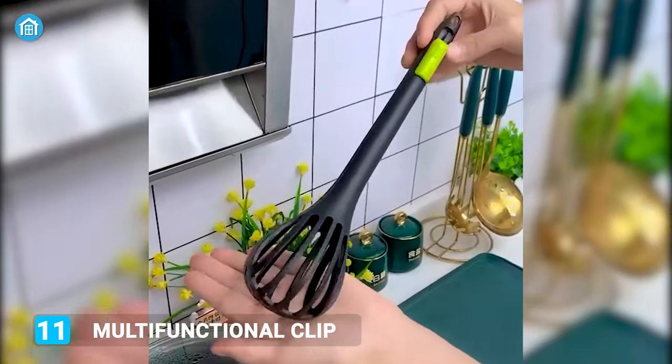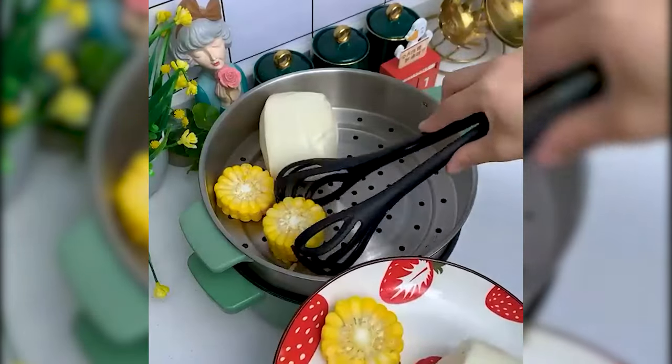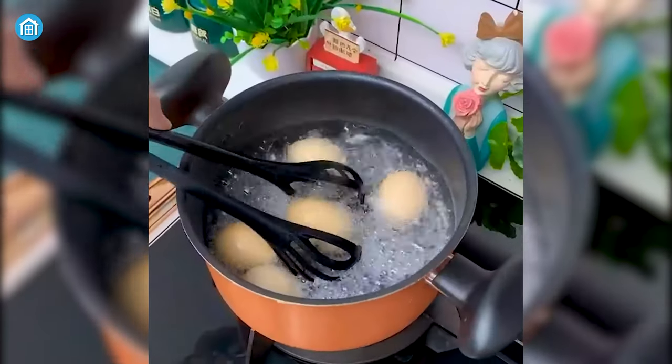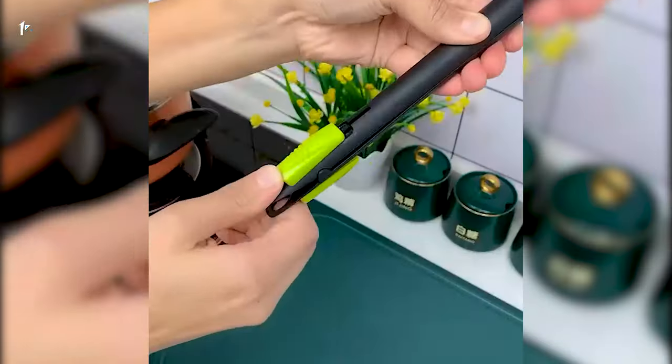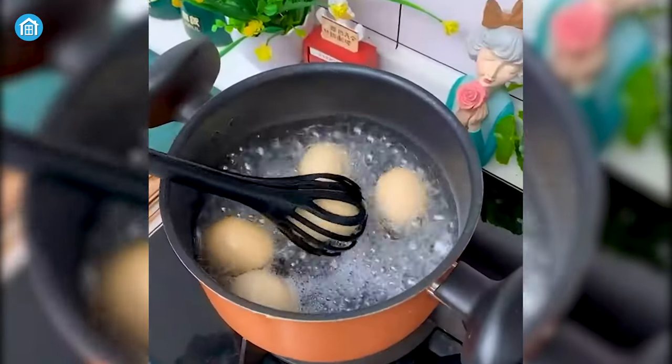With this multifunctional clip egg beater, beating eggs and scooping out food can be done more conveniently. Its whisk comes with 8 wires and a tail hook, enabling you to whip eggs and pick steamed buns or veggies easily. When cooking is done, don't forget to clean it wisely and hang it on your kitchen wall to keep it ready for the next egg-boiling mission.